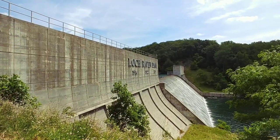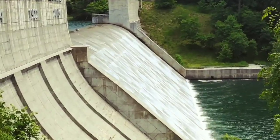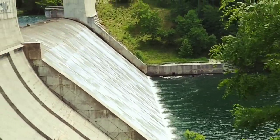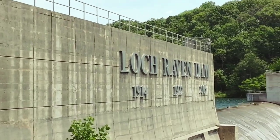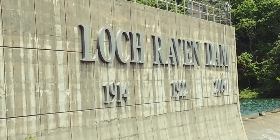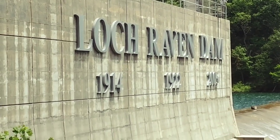Check this out — look at all that water. If you could see the dates here for Loch Raven: Loch Raven Dam 1914, 1922, and 2005. That is awesome.